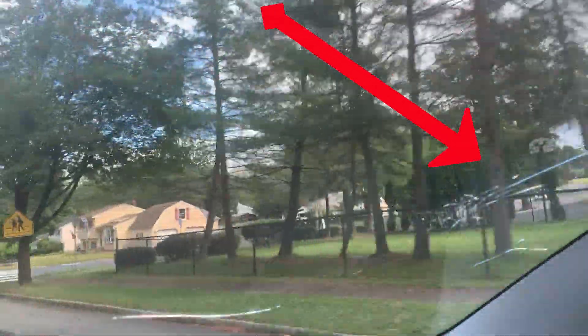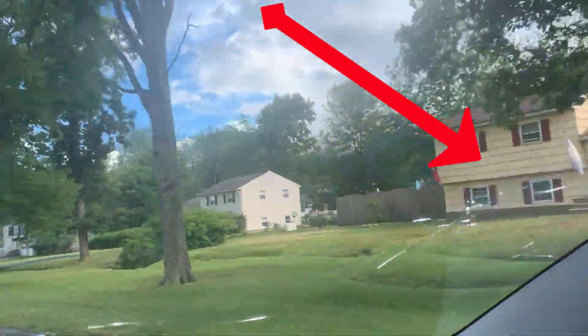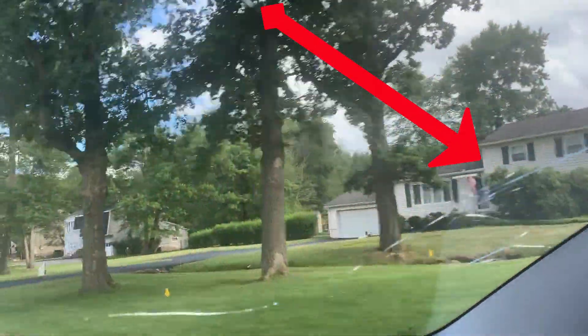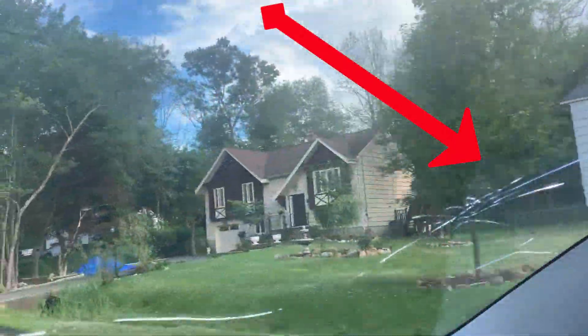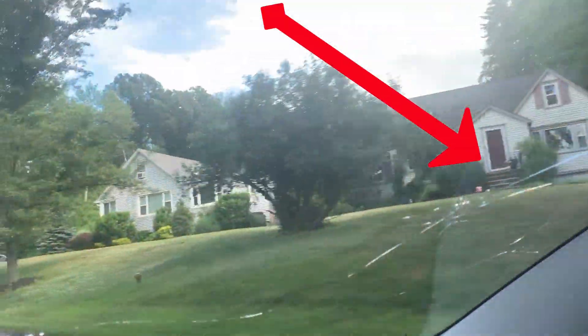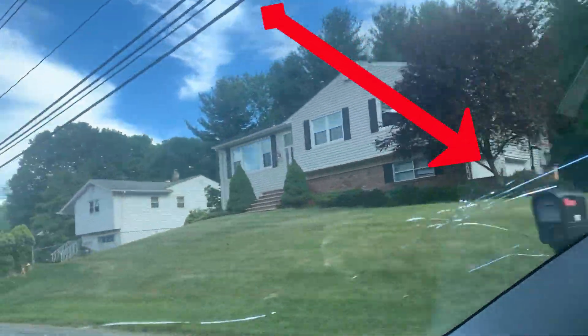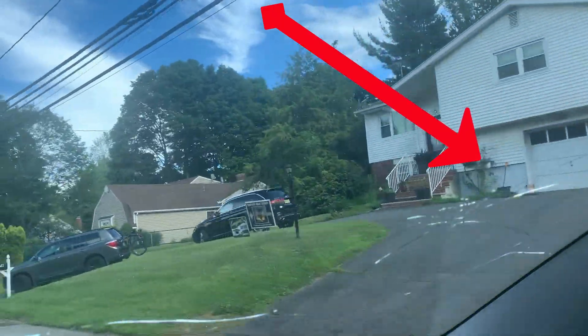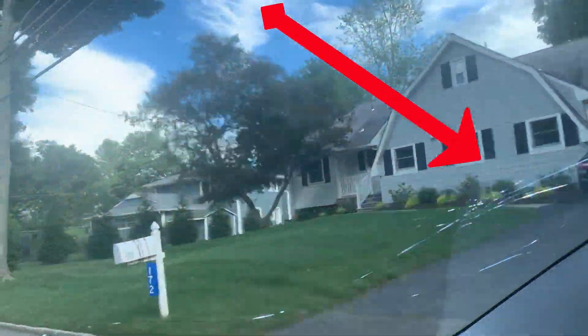Hey guys, Moshe here. I don't know if you can see, but my front windshield glass is pretty much shattered. I was driving down the street and some kind of pebble hit it and smashed it really good. So of course I called my insurance company, USAA — they're very nice — and immediately they referred me to Safelite.